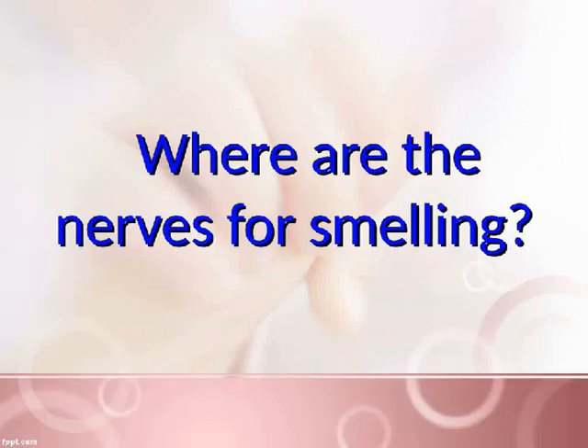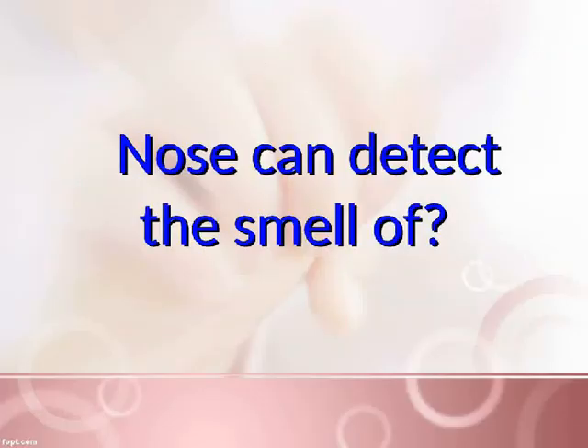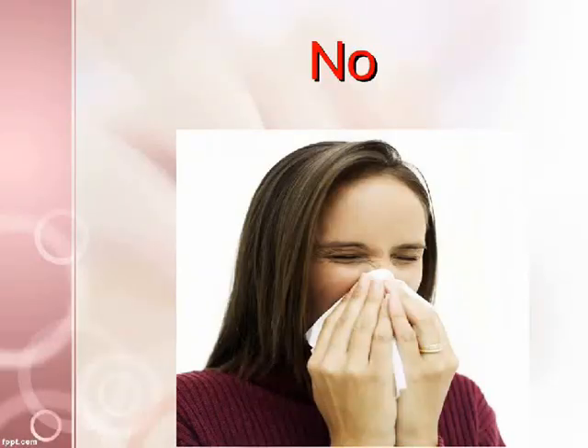Where are the nerves for smelling? Inside your nose. The nose can detect the smell of molecules. Can you smell when you have a blocked nose? No.